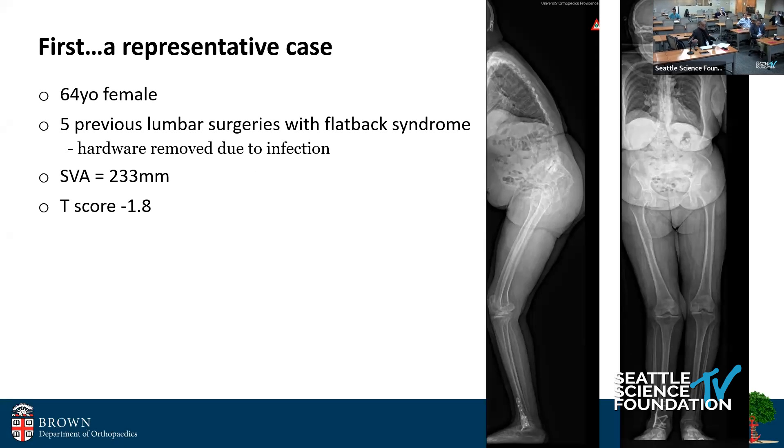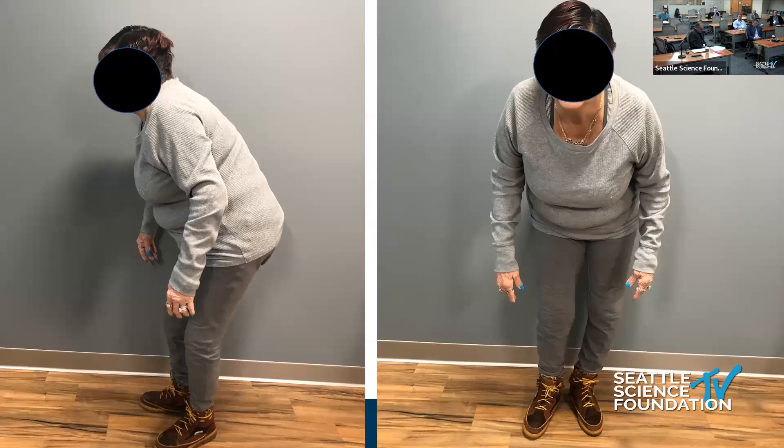I want to start with a case, a representative case: a 64-year-old female, five previous surgeries, very high SVA — her torso is very far in front of the pelvis — and a T-score of negative 1.8.